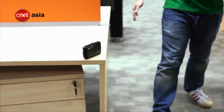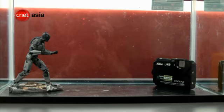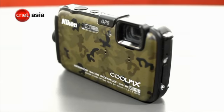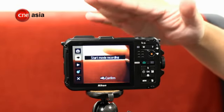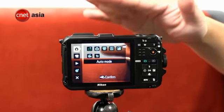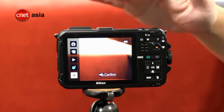This all-weather camera is shockproof up to 1.5 meters, freezeproof up to minus 10 degrees Celsius, and waterproof up to 10 meters. It also has an action control operation feature which allows shutterbugs to select functions and settings by physically tapping or swinging the snapper. This provides access to controls when wearing gloves in cold climates.